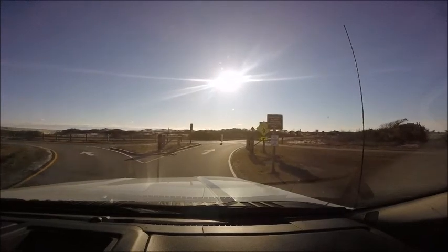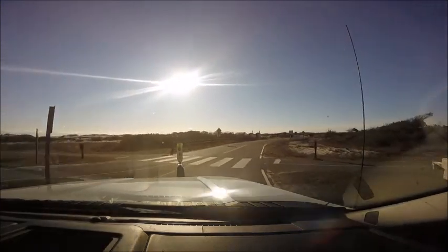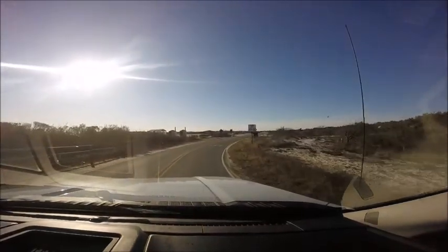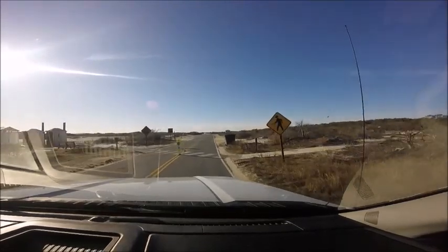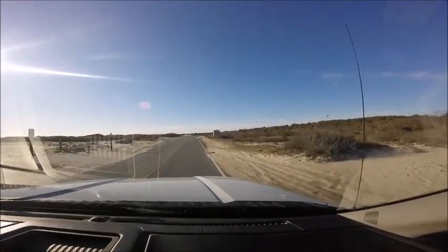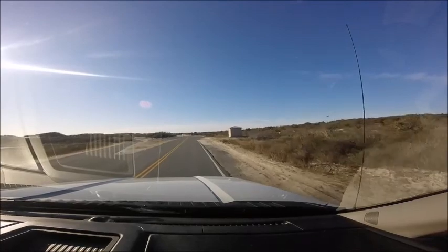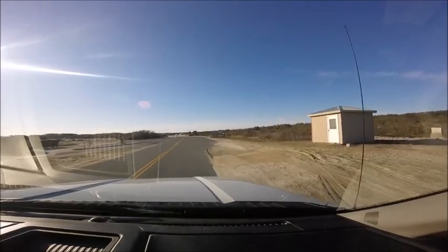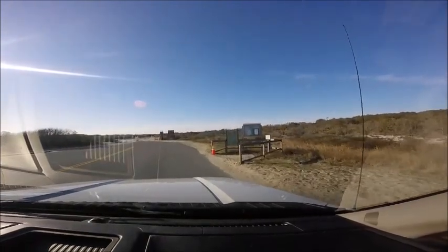Assateague Island is extremely easy to get to. Just take Route 50 as if you're driving into Ocean City, then turn right onto Route 611 — also called Stephen Decatur Highway — and follow that all the way to the end; you'll go up over the bridge onto the island. Assateague is only eight miles from Ocean City. The island is broken up into two sections: a state side and a federal side. When entering the island, if you stay straight you go to the state side; if you make your first right, you go to the federal side. Follow that two miles down — that's where you saw me at the ranger booth paying my fee. The OSV portion is located all the way at the end of the federal side; the state side does not have an OSV portion.